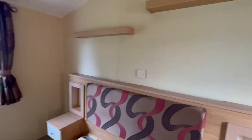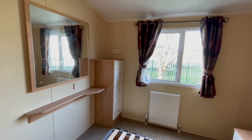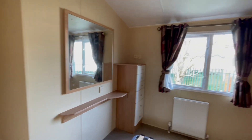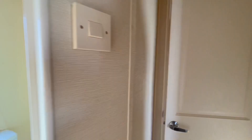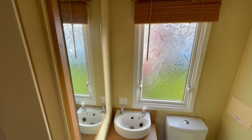As I turn around, over this side we have another set of drawers and a large mirror just there. And then in here we've also got an ensuite, which houses a toilet, wash basin, and a mirror as well.